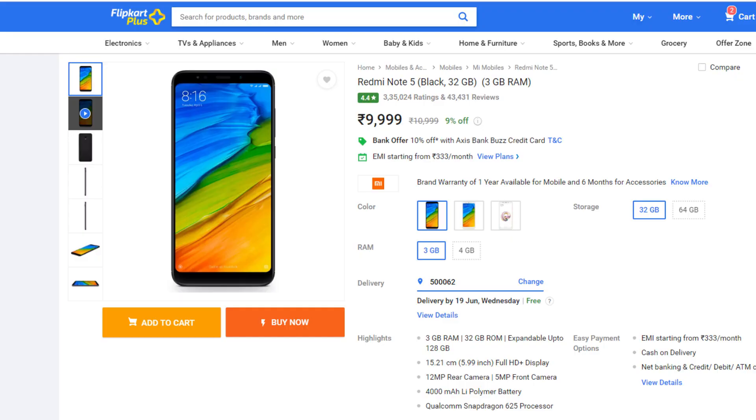Next on the list is the Redmi Note 5, priced at around 10,000. The Redmi Note 5 is now a very outdated phone. At 10,000 there are many good options from Xiaomi itself, like the Redmi Note 7, which is very much better compared to the Redmi Note 5. So you should skip the Redmi Note 5.